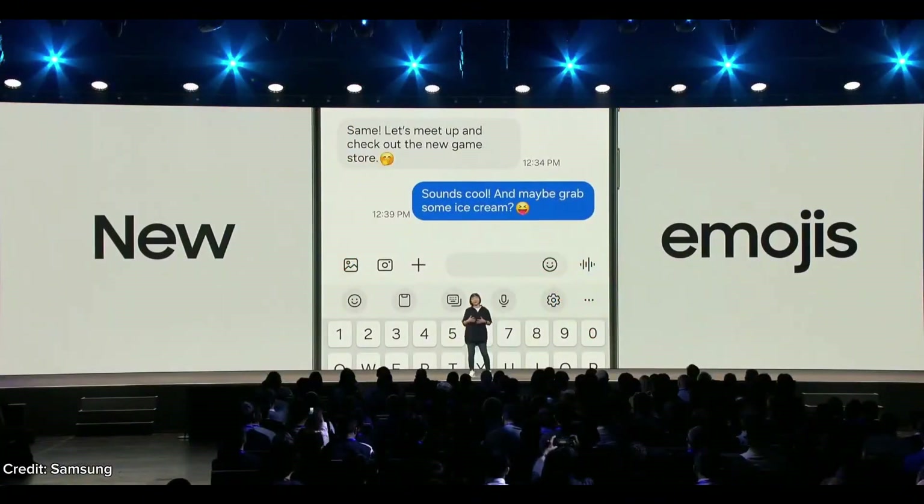We've updated our emojis too. They are a fun take on the classics.